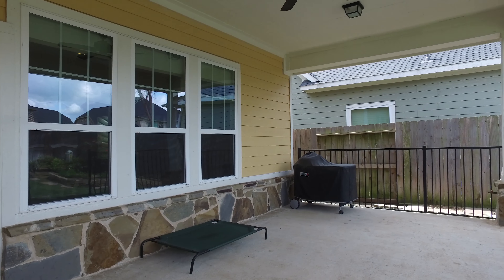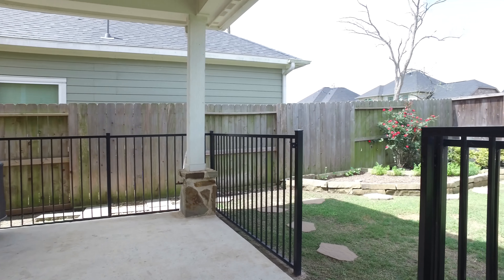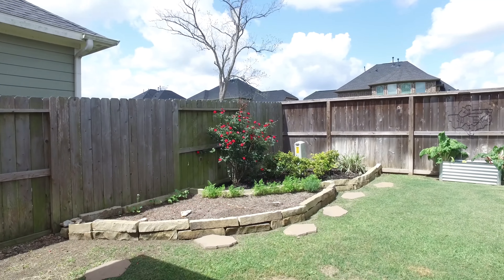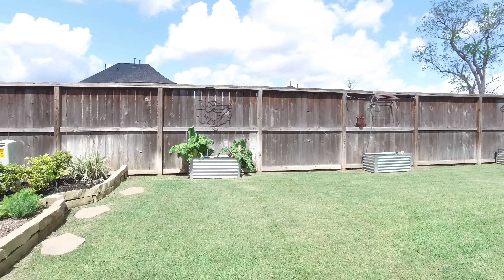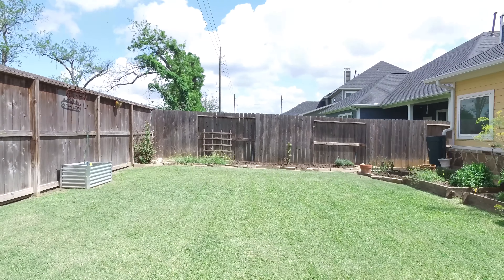The backyard has a pretty rock garden and lush landscaping, a full sprinkler system in the front and back — just an amazing space. If you'd like to see this home in person, please contact the listing agent for more information. Thank you for taking the tour.